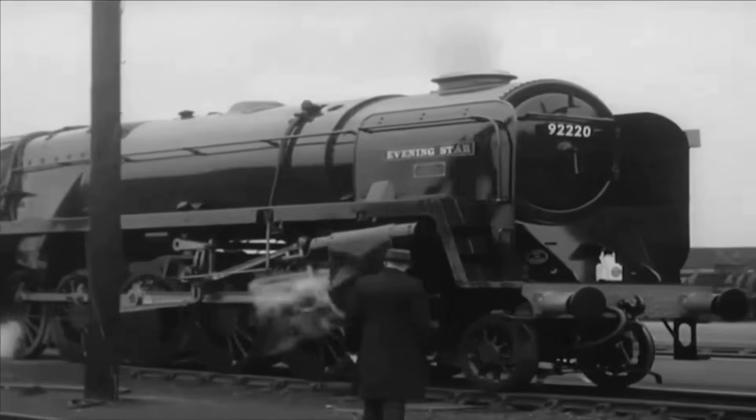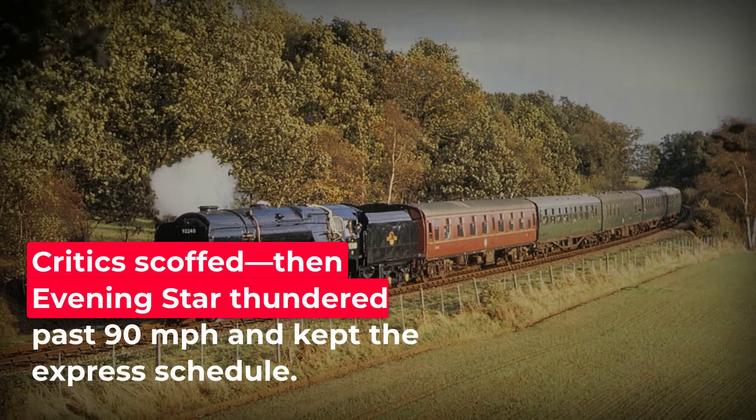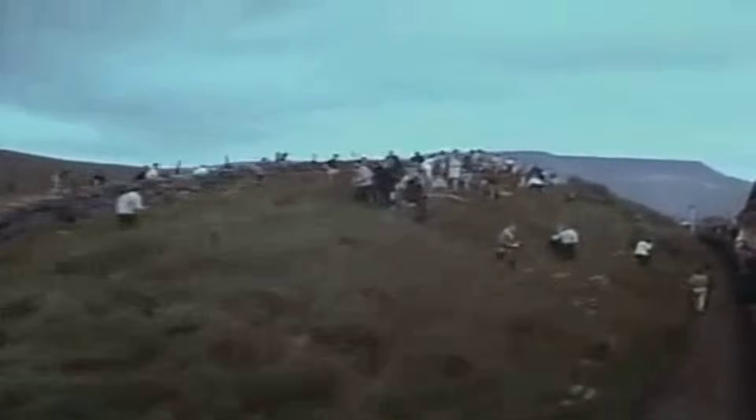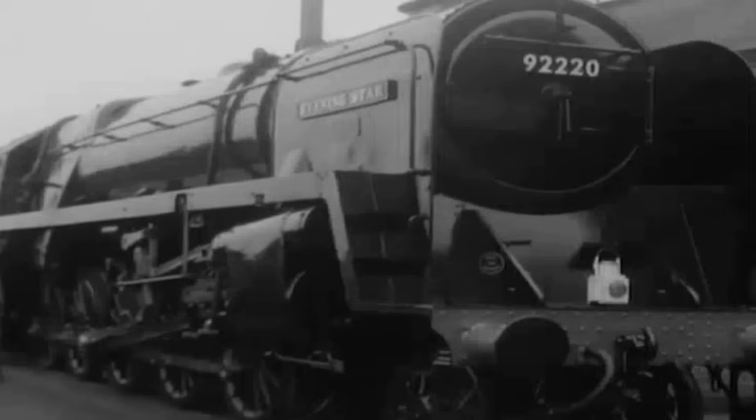Drivers reported a sensation of effortless acceleration, the locomotive gliding over the rails with a steadiness that belied its size. There was no speedometer fitted, but footplate crews relied on milepost timing and the rhythm of the exhaust. One recalled: "She ran so smoothly at high speeds that you just let her go as fast as felt safe." Enthusiasts lined the embankments to witness Evening Star's final mainline turns, aware they were seeing not just the last of British rail steam, but a machine rewriting the rules in its closing act.